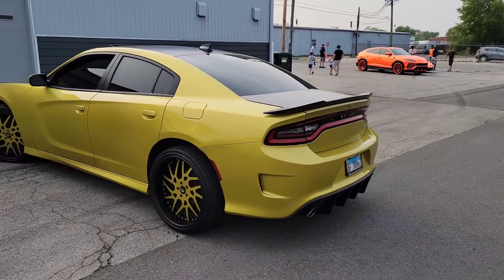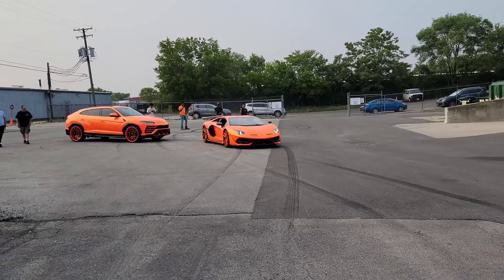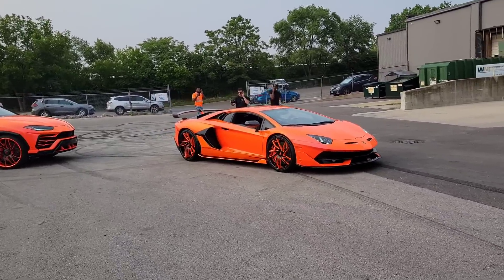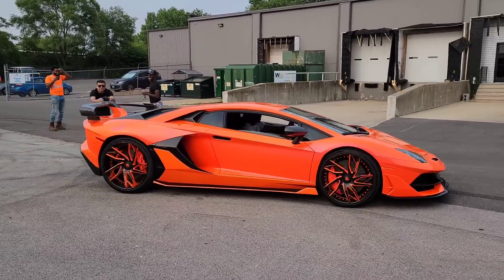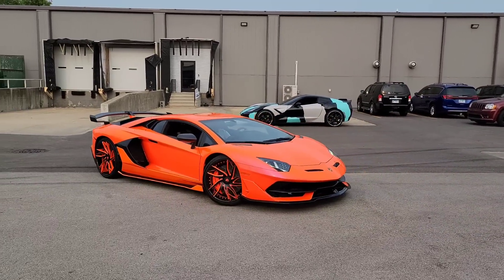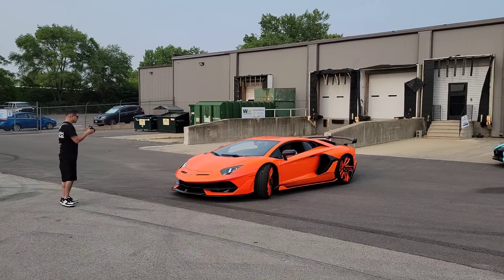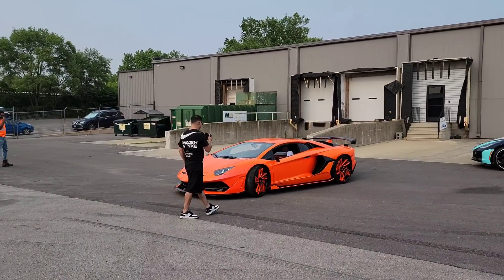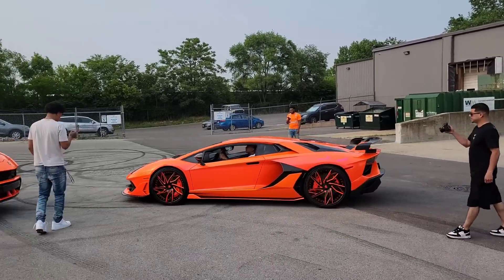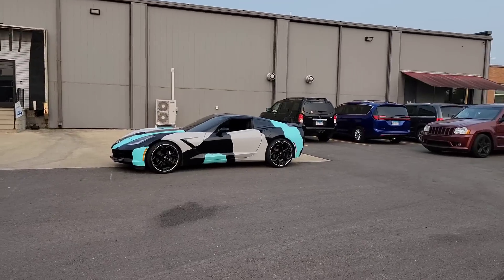Now we're gonna walk over here - got the whole gang over here. We got the Charger and the 4G's. And look at that Lambo! That thing looks like a toy car, like I can just grab it and move it. That thing is nasty - fresh out the paint shop. Shout out to PC, did a great job. He just picked it up last night. He's got the matching and it's an SVJ - last time I seen it, it was matte black.